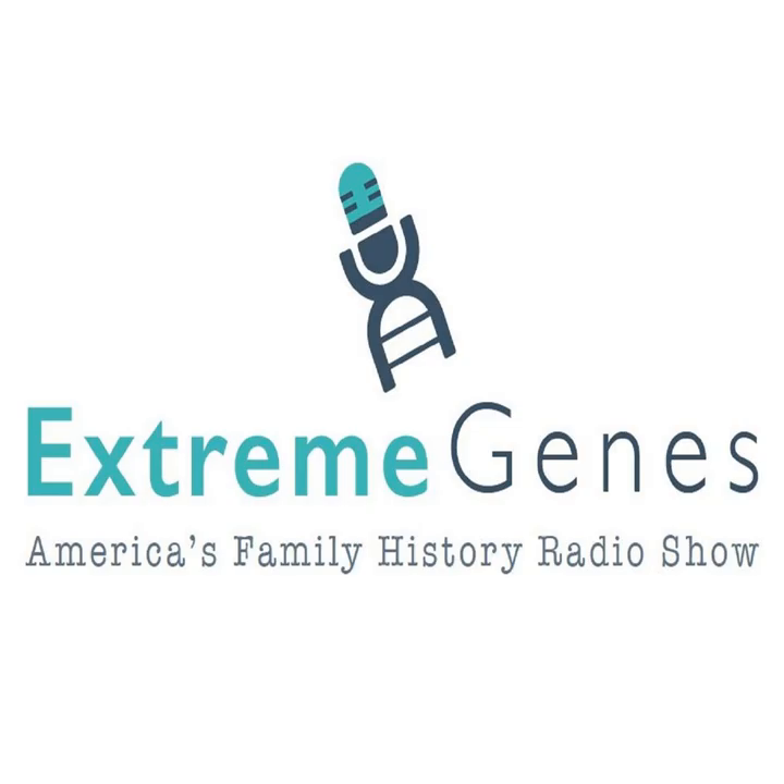Hi, it's Scott Fisher from Extreme Genes with another one of my top tips. Photography didn't come along until 1839, and it didn't become common until the 1850s or 60s. But there are pictures out there from those pre-photography days that can help you better appreciate your family's story.